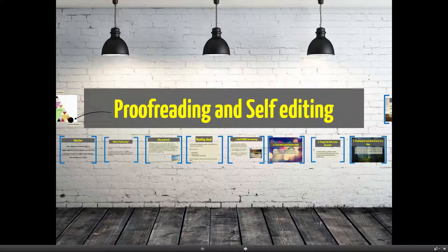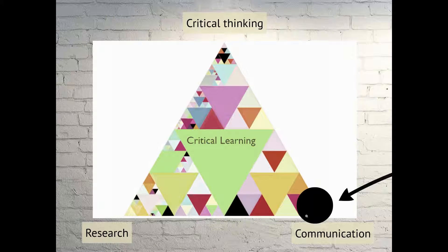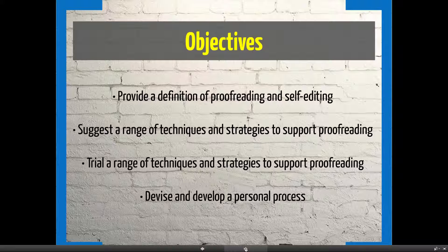Welcome to Proofreading and Self-Editing. What we want to do is support your communication skills, which are important. Communication is 25% of the module grading assessment for Pick 1. Today I'd like to provide a definition of proofreading and self-editing, suggest a range of techniques and strategies to support proofreading, and get you thinking about your own personal proofreading process.